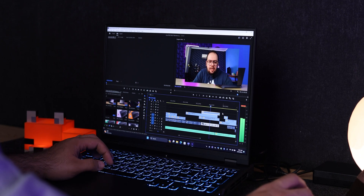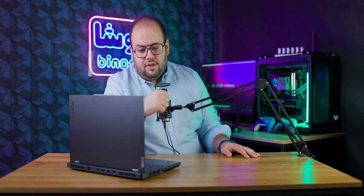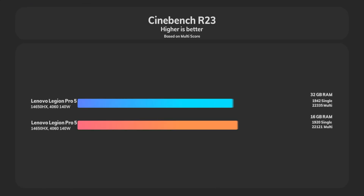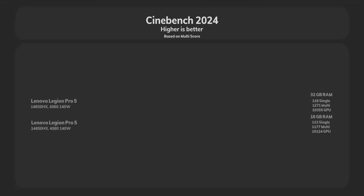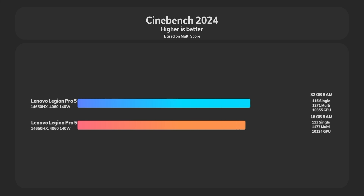Let's get to the benchmarks. In Cinebench R23, we got almost the same score for single-threaded performance, and for multi-core performance we gained almost 4 to 5 percent improvement — not that much. In Cinebench 2024, the scores are still almost the same; we gained about 5 percent better results.